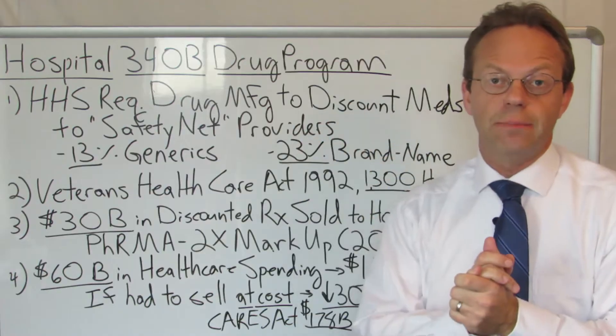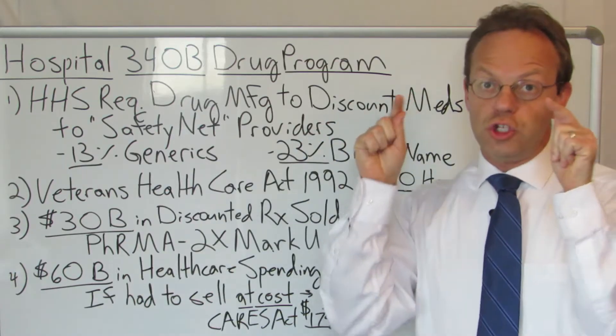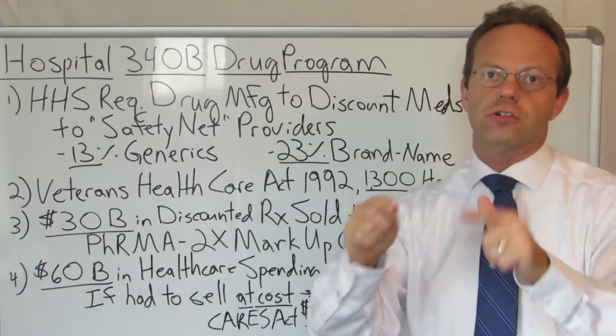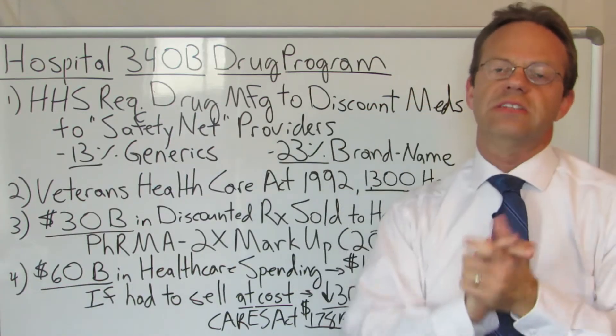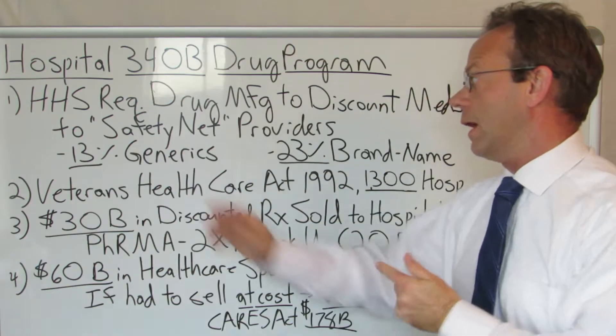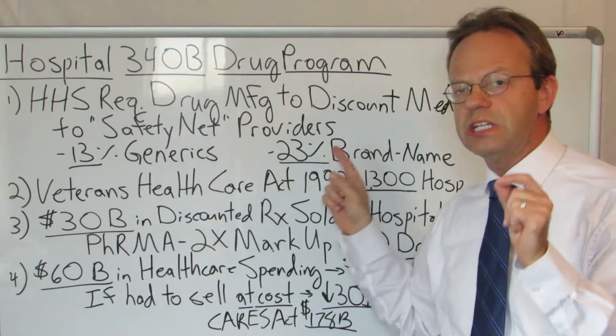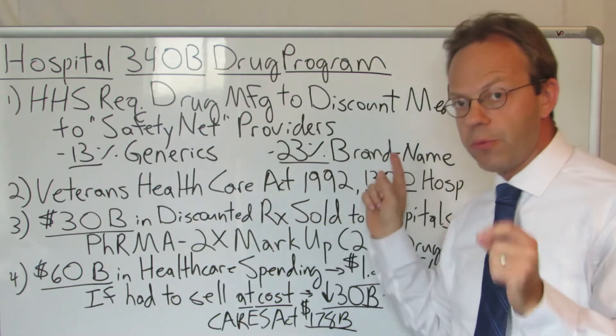If you're going to participate in the Medicaid program, then manufacturers need to discount their drugs when they sell them to these hospitals that take care of poor people. It is a 13% discount on generics and a 23% discount on brand name medications.